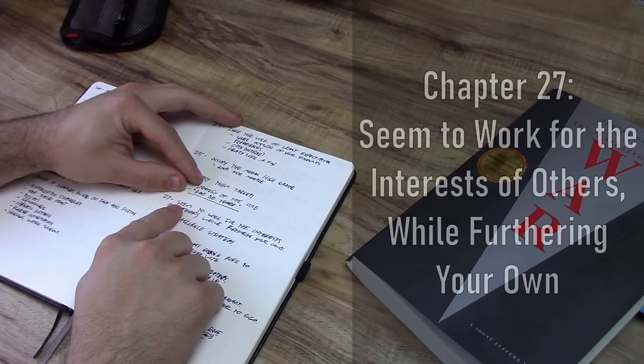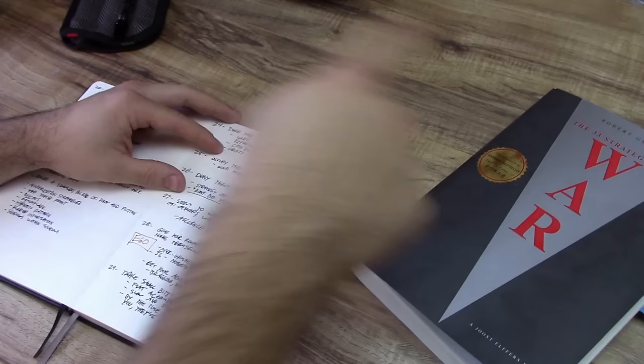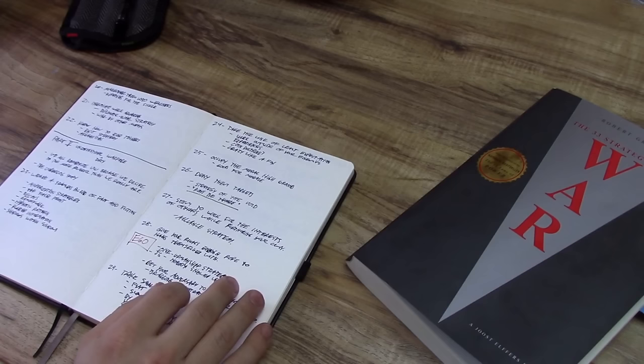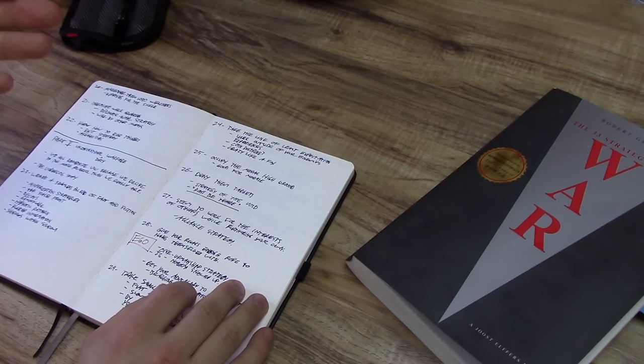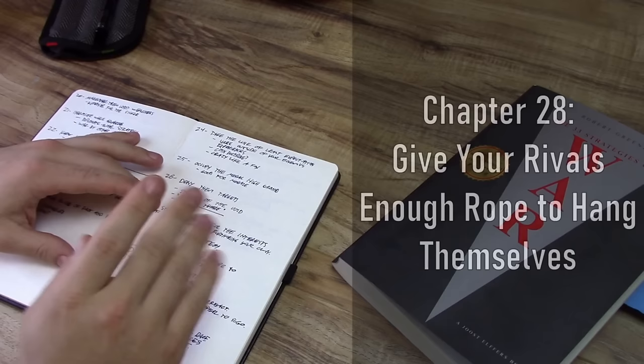Number 27 is seem to work for the interests of others while furthering your own — contradictory to chapter 25, which says occupy the moral high ground. Now we're trying to get our allies to do our dirty work for us. Very sneaky, very underhanded. I'm not saying this doesn't happen — there are times in this book where I think the author's not wrong, I just wouldn't go that far. If this is what we have to do to win, I don't want to win. I thought that quite a lot throughout this book.